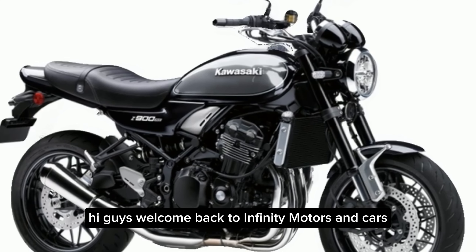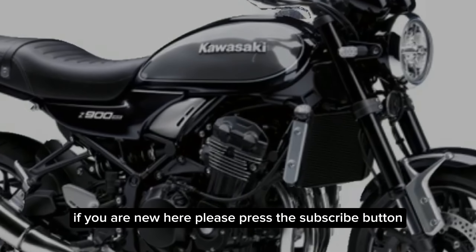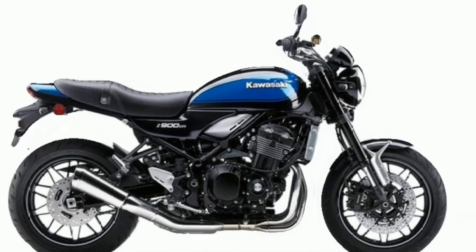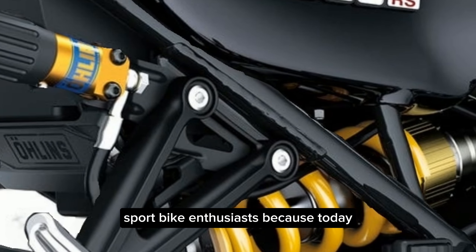Hi guys, welcome back to Infinity Motors and Cars. If you are new here, please press the subscribe button — I need your help to grow this channel. Thank you! Gearheads, buckle up, sport bike enthusiasts, because today we're celebrating the return of a modern classic.